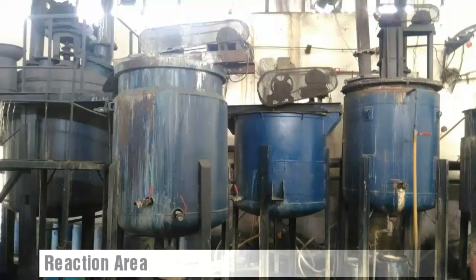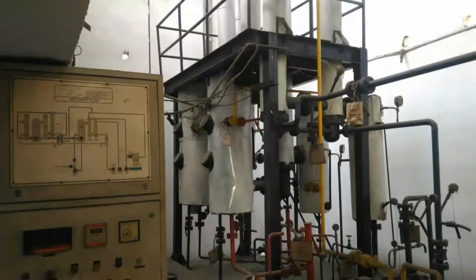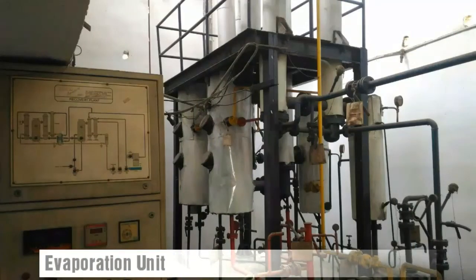After the completion of the reaction, activated nickel settles at the bottom of the reactor and the solution of sodium aluminate is sent to the evaporation unit. This is a multi-effect evaporator in which, with the help of steam, a concentrated solution of sodium aluminate is obtained.